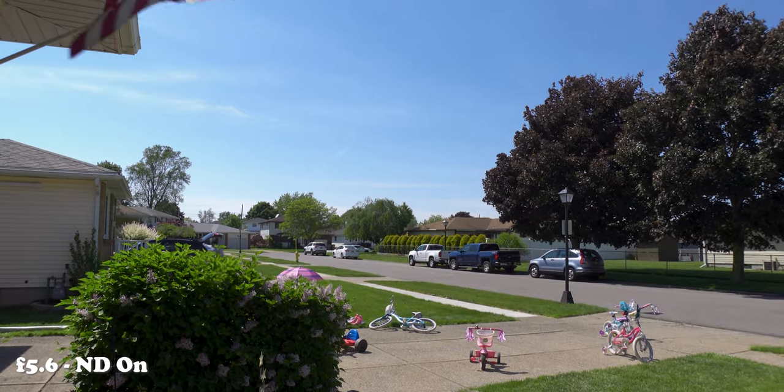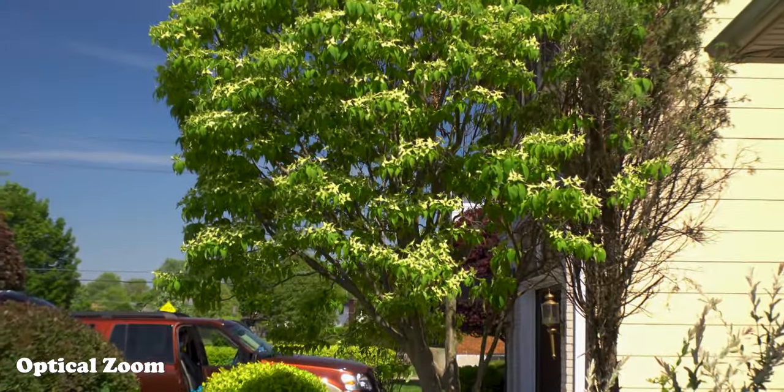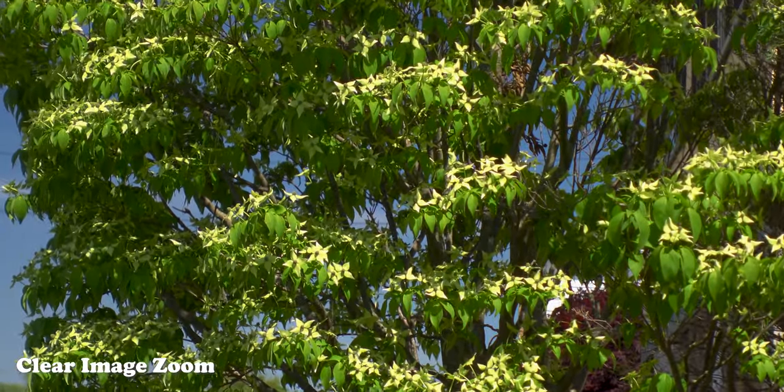It does have a built-in ND filter, and it works pretty well. But if you're out shooting during the middle of the day, it's not going to take care of all that light — you're still going to have to stop down to maybe F4 or F5.6. You may want to get a variable ND filter for this thing. I'll talk towards the end of the video about what I use, especially when vlogging, to get a better wider angle and put some ND filters on there. It does have a nice power zoom, and it also offers clear image zoom — an extra 1.5x zoom when shooting in 4K.